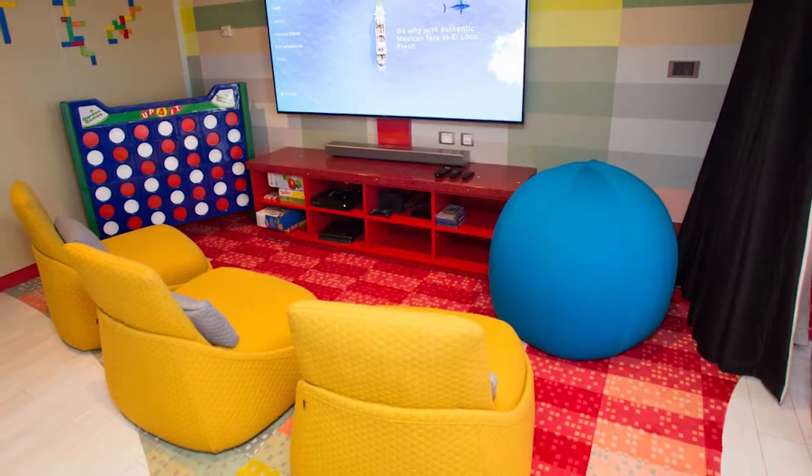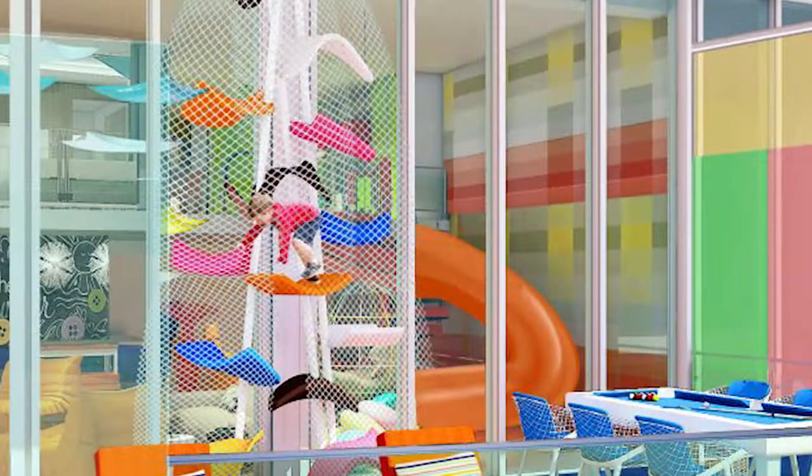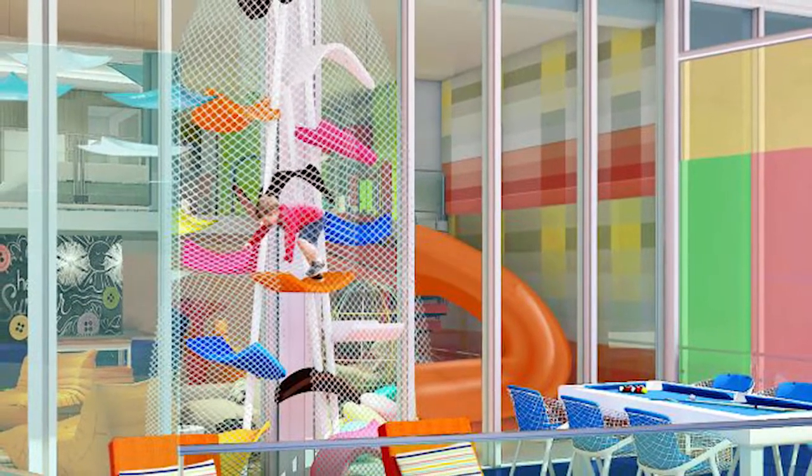It has a slide from the second storey down to the ground floor, amazing for children. It has an air hockey table, a 3D cinema, a wraparound balcony — it's out of this world.